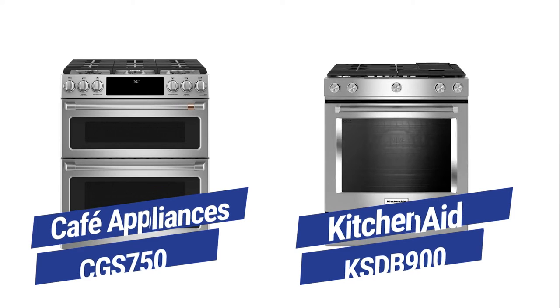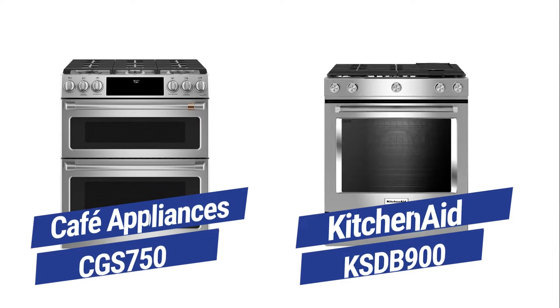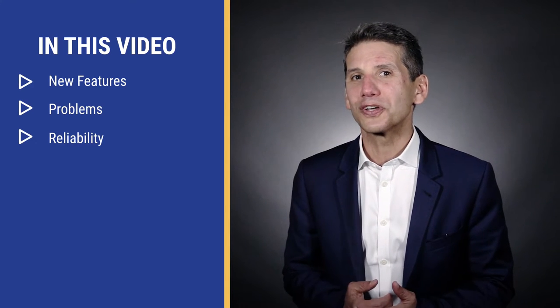If you're looking for a premium gas slide-in range, Cafe versus KitchenAid is an interesting option. Both KitchenAid and Cafe are advertised as convection slide-ins but aren't. They also promote two oven cooking, but that isn't exactly the case either. However, premium gas ranges have improved over the years. This will cover the new features of both.